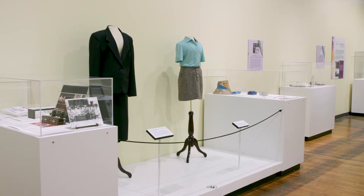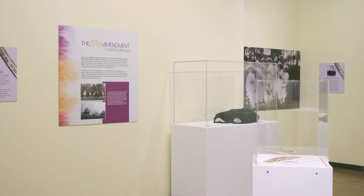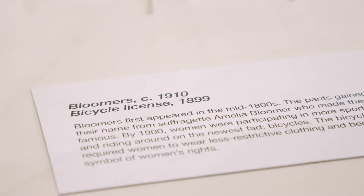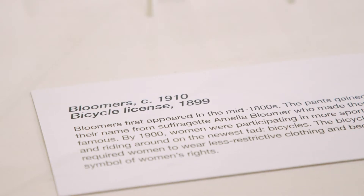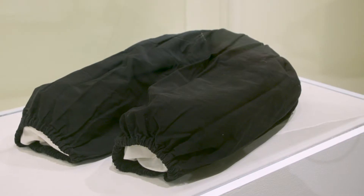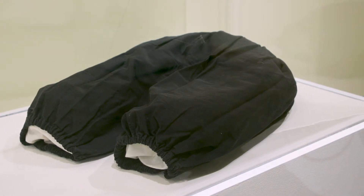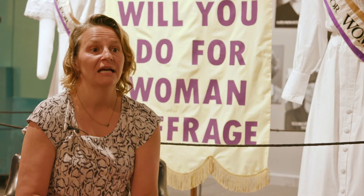Some of it is just about reinterpreting what we already have. We're really lucky that we have a pair of bloomers. They were actually worn by a woman who was going to college up in Virginia, and they were worn in her exercise class. Bicycles and bloomers were very popular in the early 1900s, when the suffragette movement nationally was really gaining a lot of steam.